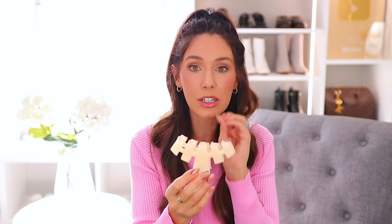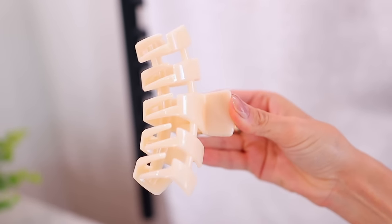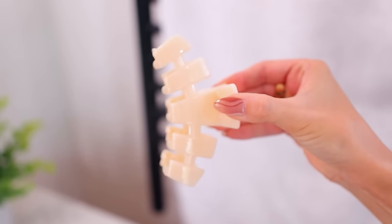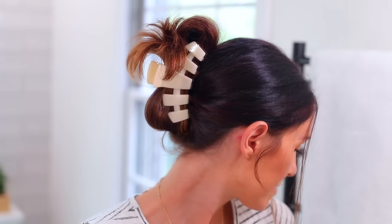If you are somebody that likes to use hair clips, maybe you have a lot of hair or you just keep buying them because they break all the time — the reason I ordered this is because it's literally known as the unbreakable hair clip. It is so strong in the way it's designed, and it also holds a lot of hair. You can see here I can actually use these clips and they hold all of my hair.